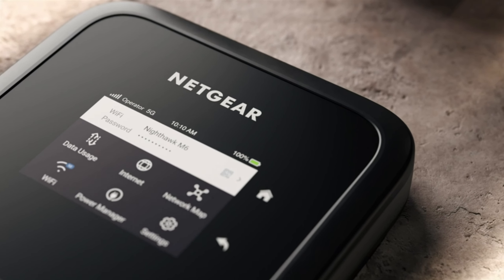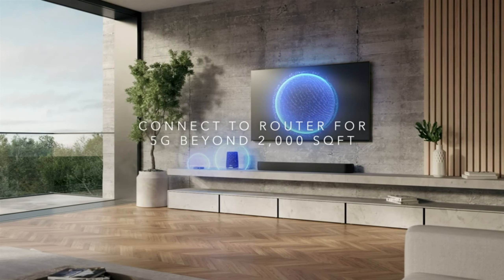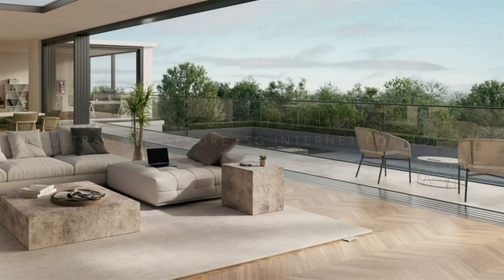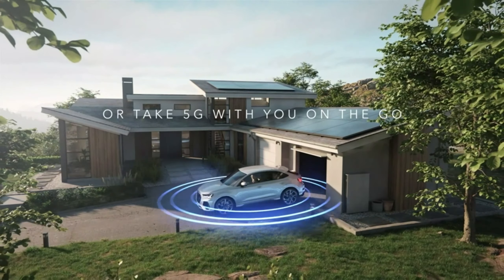Staying connected is crucial in today's fast-paced world. With our Nighthawk 5G mobile hotspot, you can enjoy lightning-fast internet speeds wherever you go. Say goodbye to slow and unreliable connections. This powerful hotspot keeps you connected with your loved ones, work, and the world, no matter where your travels take you.